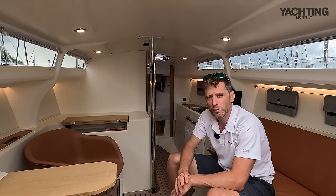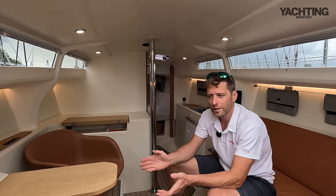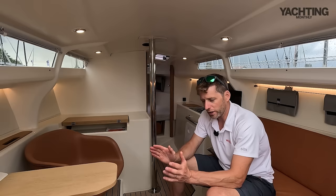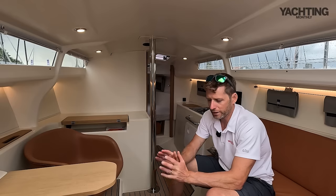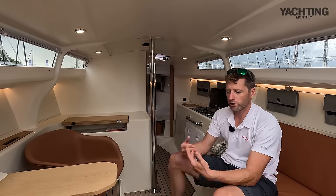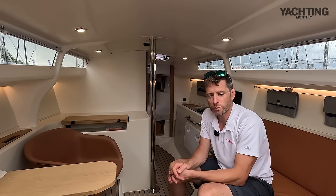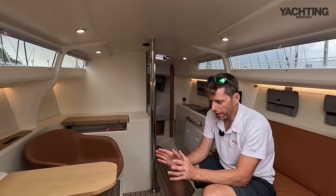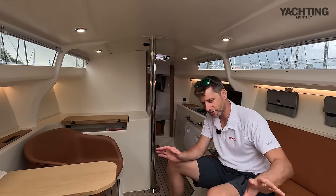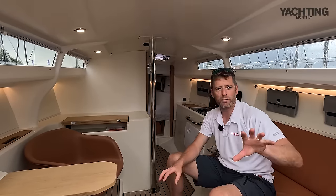Under engine we got up to six and a half knots, but at that speed you've only got about an hour and a half of range. Rein it back to five knots — still a perfectly sensible cruising speed — and you've got four or five hours of range. That's not going to get you across the English Channel, but for most people it's more than enough to get in and out of harbour and do a little motor sailing when things are light. The boat is currently on shore power for charging; there's no other means of charging, so a regular source will be needed.